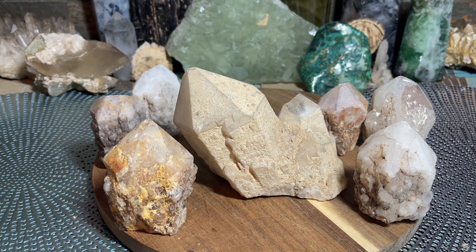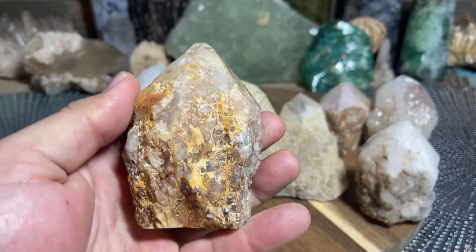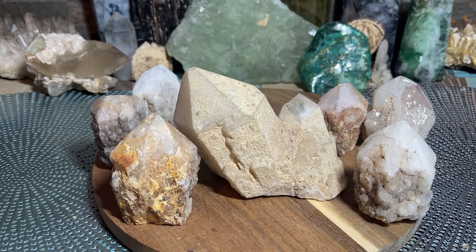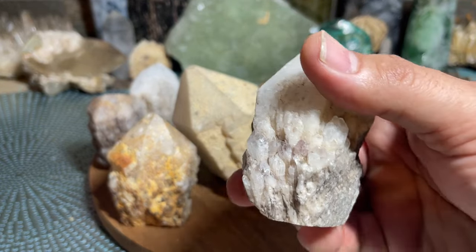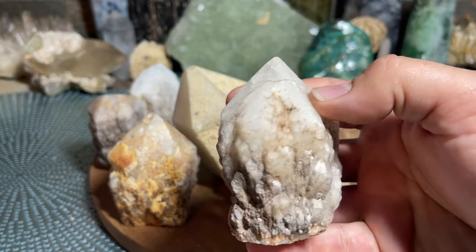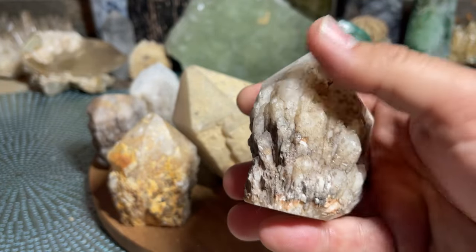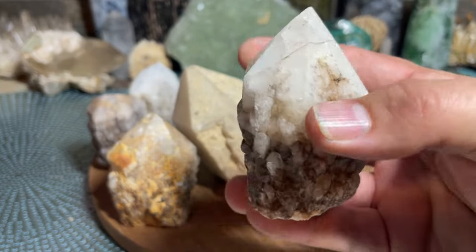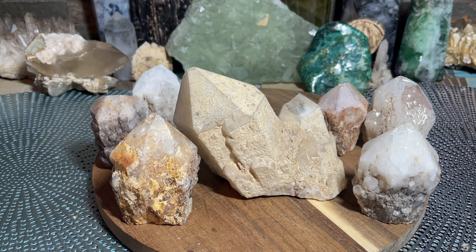Welcome back everybody. Today we're going to be talking all about the very ancient crystal called candle quartz, also referred to as pineapple quartz. I always call it candle quartz. You can see why — it looks like wax literally dripping down a candle. Very easy to spot candle quartz, and for that reason alone it looks like a dripping wax candle.